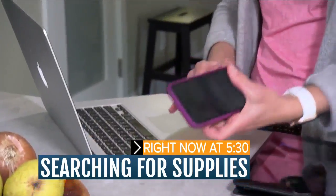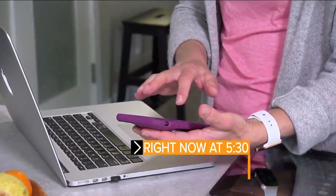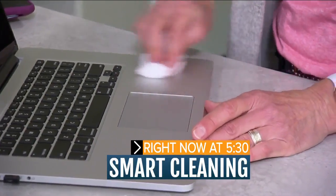We'll walk you through the process and give you a word of warning on what not to use on your droids and your iPads.